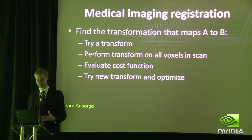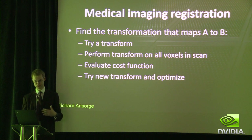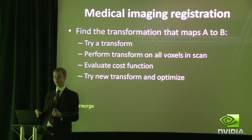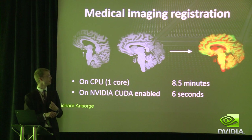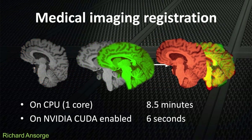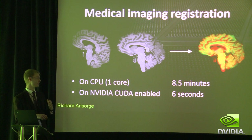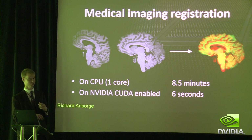You try a transformation matrix, perform the same calculation on all the voxels in the scan — it's obviously inherently highly data parallel — evaluate some cost function for how well it lines up, then try a new transform and optimize. Here are those two brains: we found the transformation that matched one to the other, and here you see them lining up as close as we can get. On one CPU core this algorithm takes eight and a half minutes, and on a fairly modest CUDA-enabled card, it took six seconds.